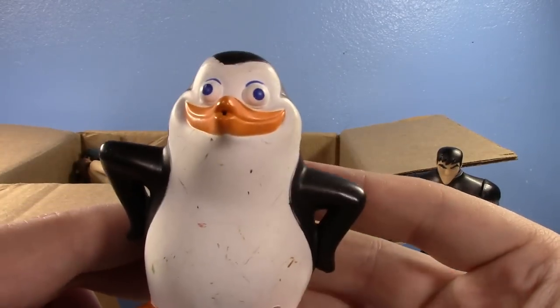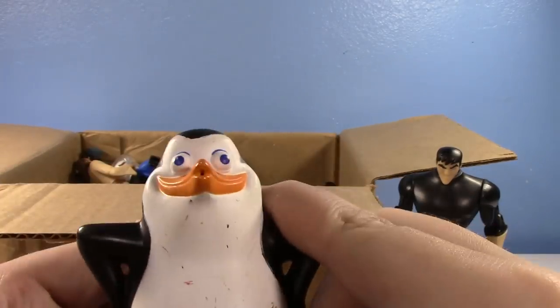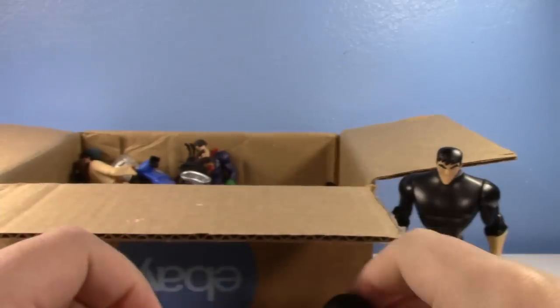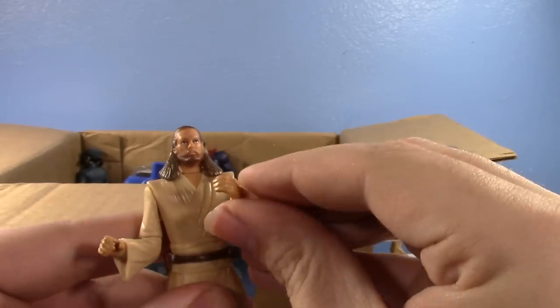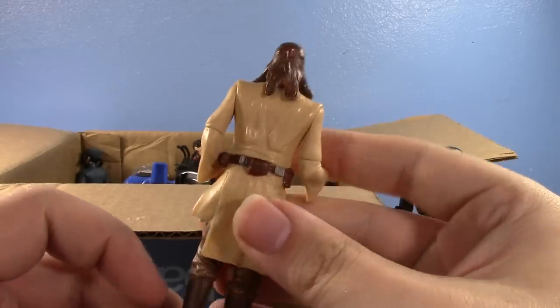Next up we have a Penguin — he squirts if you do his back. Magic! I actually had this one growing up, I really like it. It's actually pretty good.